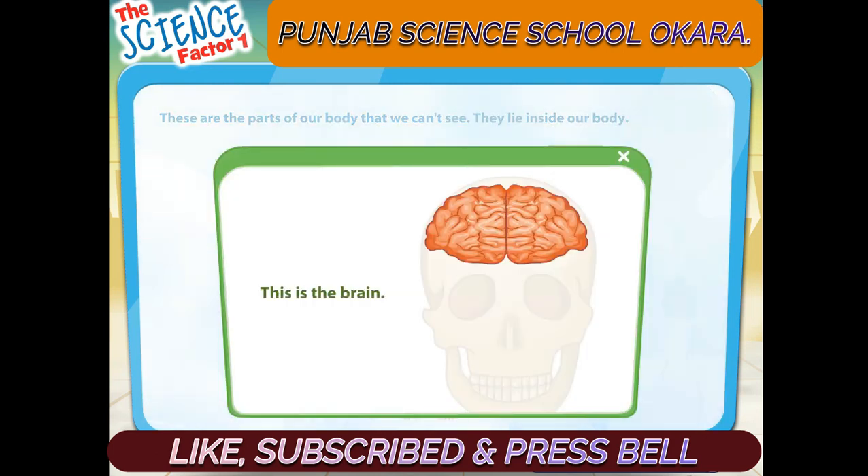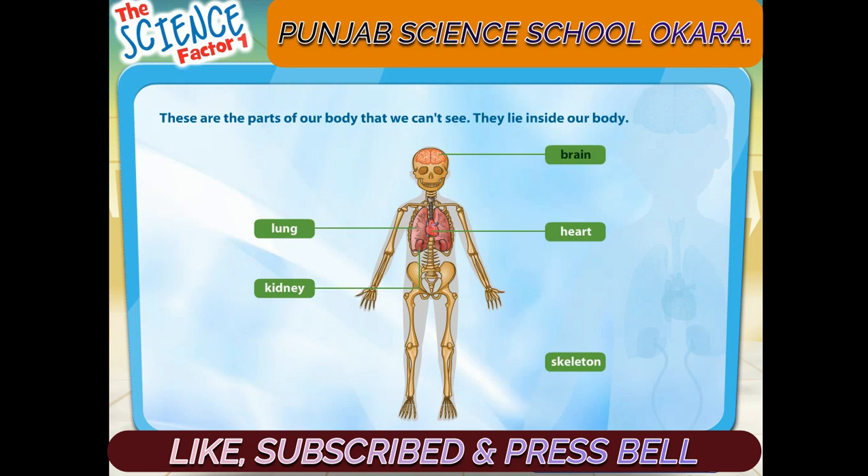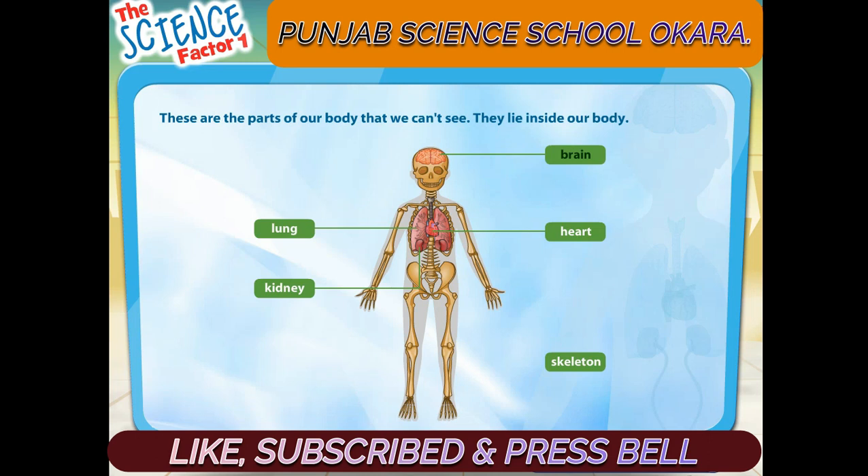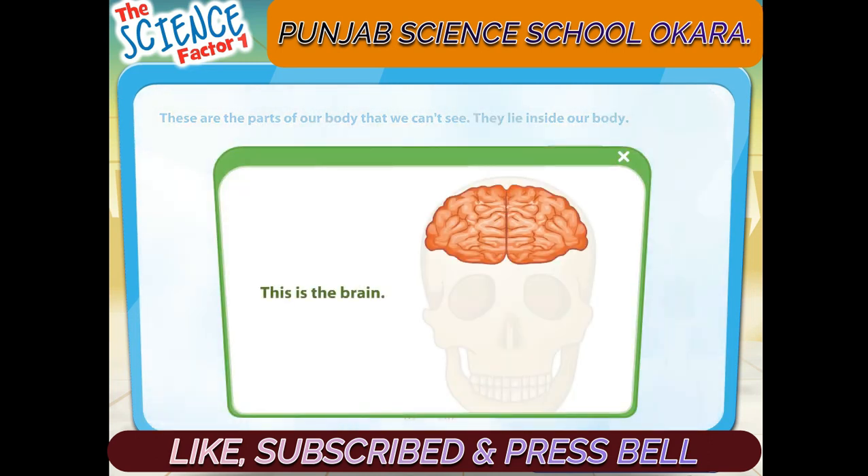This is the brain. The brain controls our thoughts and movements.